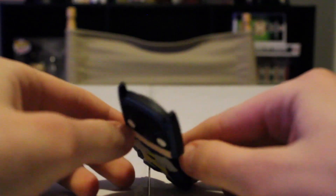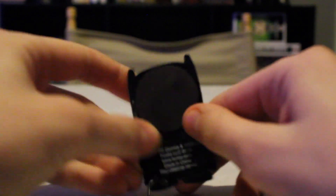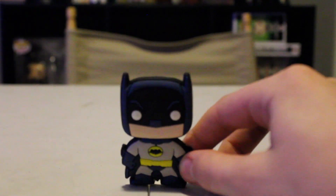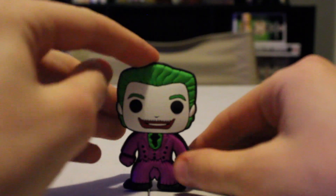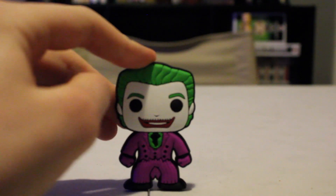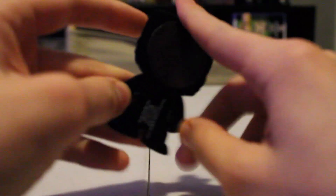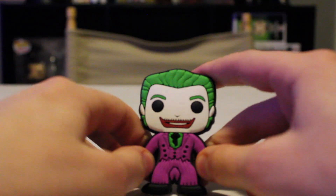Here is the Batman magnet — it's just some kind of rubbery material, but it is hard, and there's just a magnet in the back. It looks exactly like 1966 Batman. Here's the Joker magnet — it looks just like the Cesar Romero Joker from 1966. Same thing as the other one where it has the magnet on the back, and it's the same material. I do love how they even have his mustache right there.